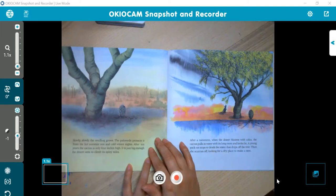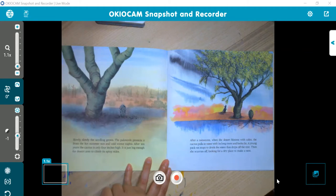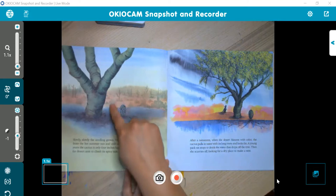Slowly, slowly, the seedling grows. The Palo Verde protects it from the hot summer sun and cold winter nights. After 10 years, the cactus is only four inches high — just big enough for desert ants to climb on its spiny sides. So it took 10 years for it to just grow four inches.